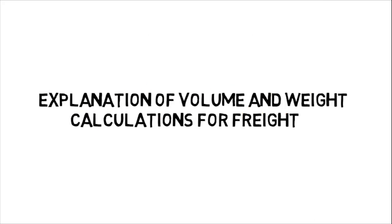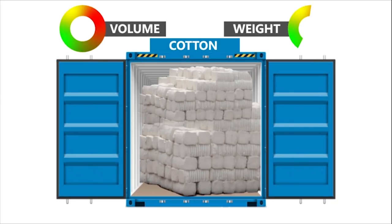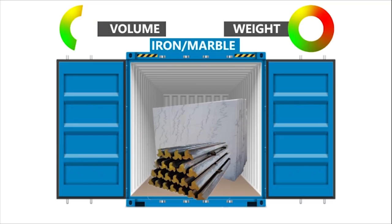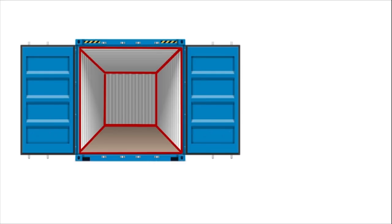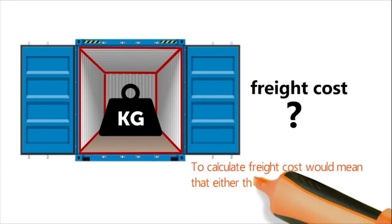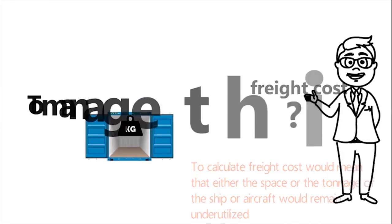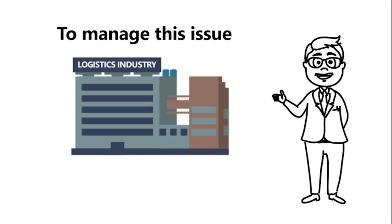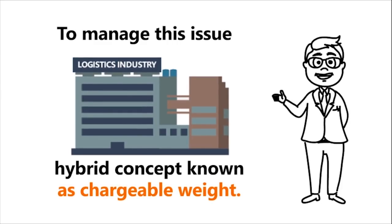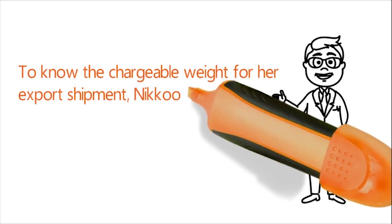Some items like cotton take a large volume for a given weight, while items like iron or marble are heavy but take much less space. Going by only the volume or only the weight of the shipment to calculate freight cost would mean that either the space or the tonnage of the ship or aircraft would remain underutilized. To manage this issue, the logistics industry works with a hybrid concept known as chargeable weight.